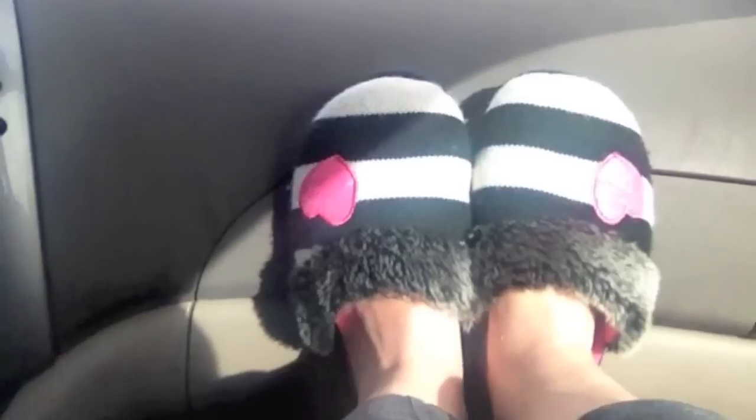Today I just braided my hair a little bit and put it to the side. I'm going to curl it later before work because it's so blah. Want to see my slippers? They're really cute. We're not getting out of the car, so okay, see you guys later.